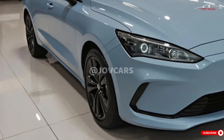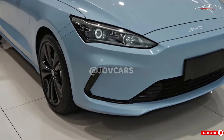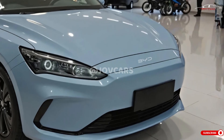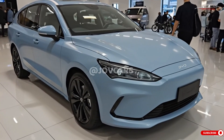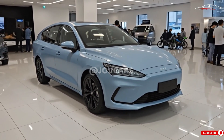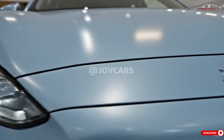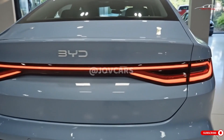Exterior design: the BYD Seal's exquisite ocean aesthetic will be preserved through minor modifications and the addition of new options. The external modifications of the Chinese facelift were relatively limited. It is possible to incorporate a unique BYD tailgate logo, alloy rims, and a novel color scheme. Advanced driver assistance systems (ADAS) could be improved by integrating roof-mounted lidar sensors into higher trim levels.